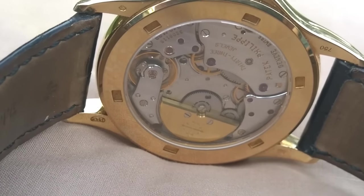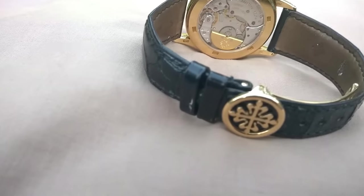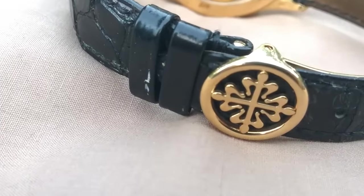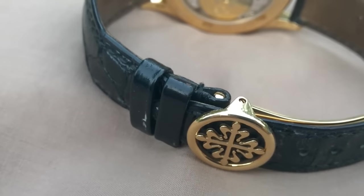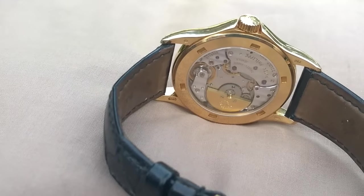Yellow gold — there are no dud choices when it comes to a Patek Philippe world time. They're all fantastic: yellow, rose, white, or platinum. And I've got to say, I'm absolutely loving it. I've been a little bit shy in releasing this — I just wanted to settle in a bit with it, but here you go.